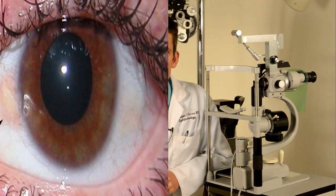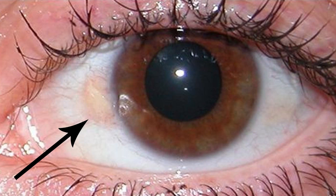A pinguaculum is a white or yellowish growth on the white of your eye adjacent to the cornea. It doesn't overlap onto the cornea like a pterygium. A pinguaculum can get red and irritated, and in certain people can appear bumpy and yellow.